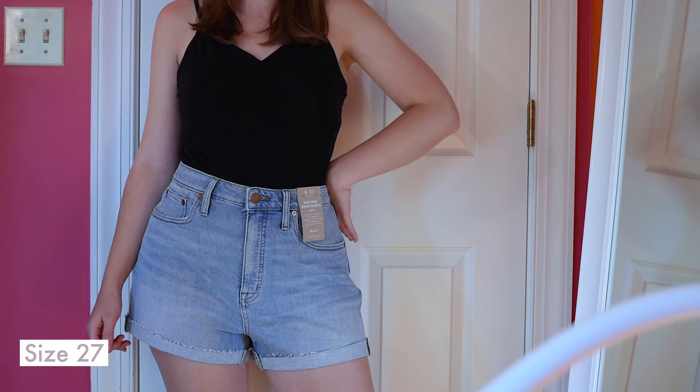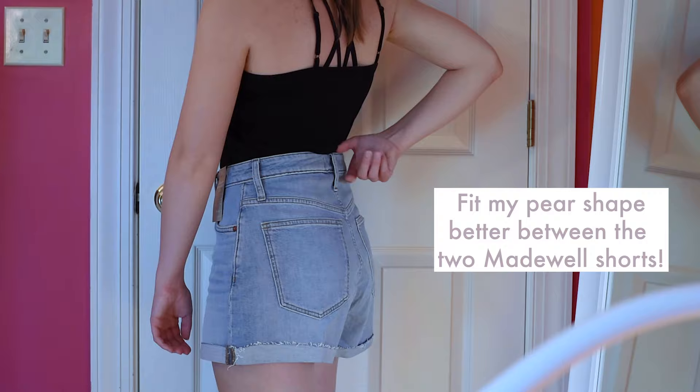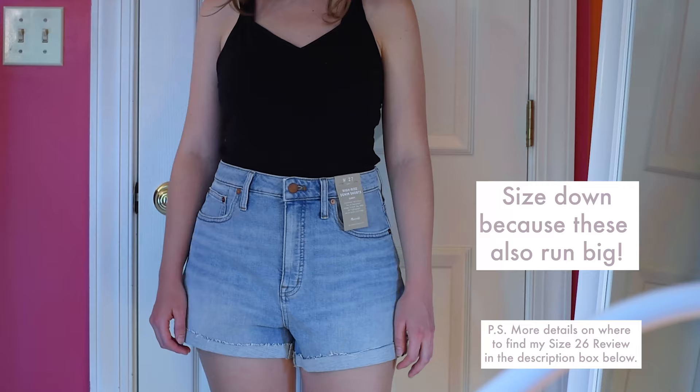Finally, the Madewell Curvy High-Rise Denim Shorts Summer Weight Edition. I love the style of these shorts because you can also roll and unroll to change the length. Between the two Madewell shorts, these definitely fit my pear shape better, but they are a little bit lighter weight, so I wasn't a huge fan of the fabric. Lastly, size down because they run big — I'm wearing a 27 here and they are still too big.